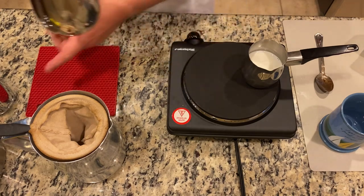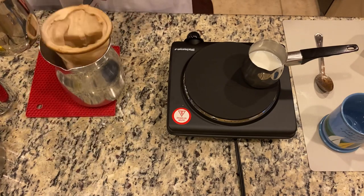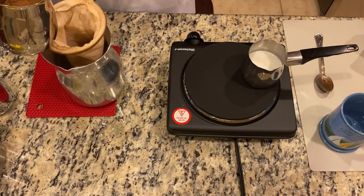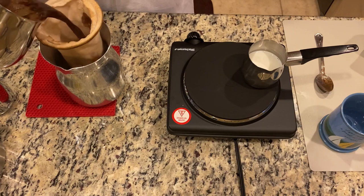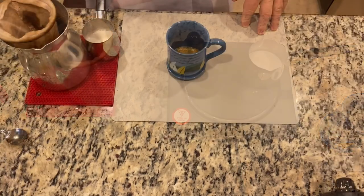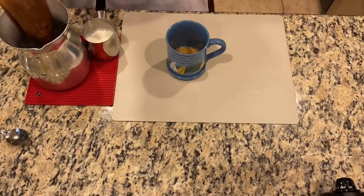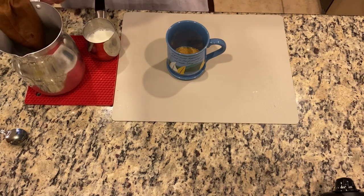Now we're good to go. We're going to use the colador. You just take your coffee and pour it through the sock strainer. Now we're getting ready to add the coffee to the cup.